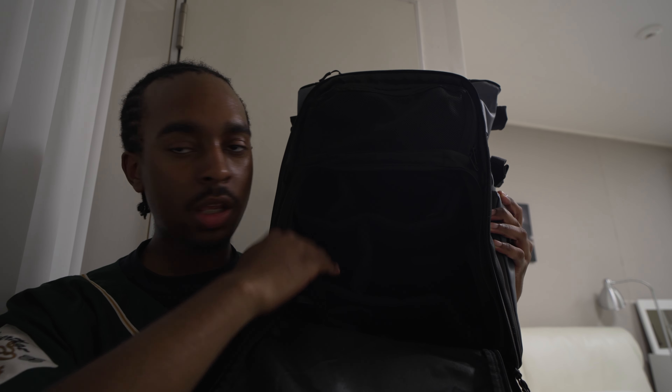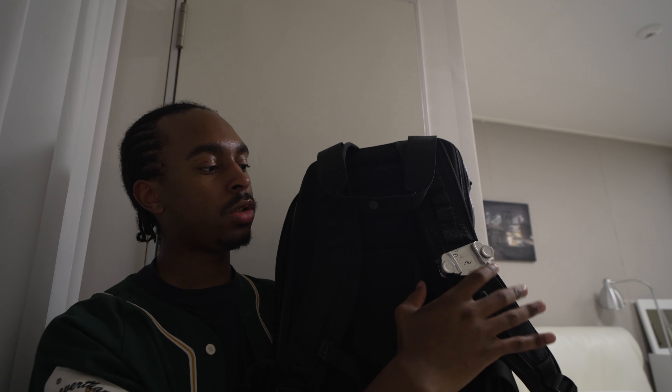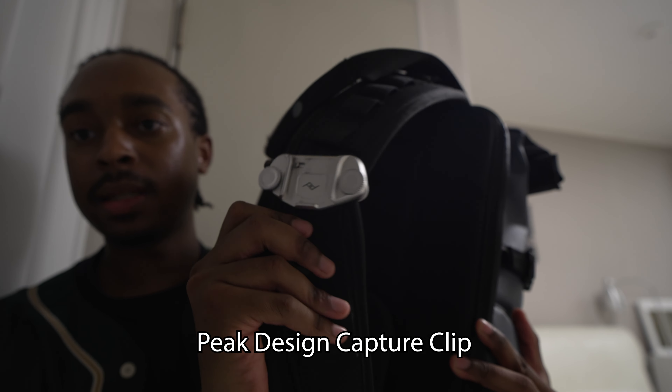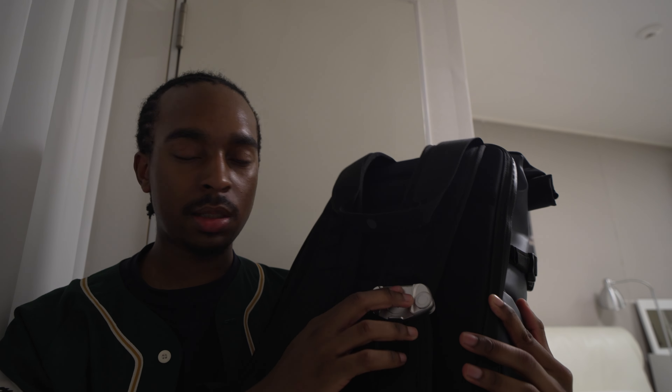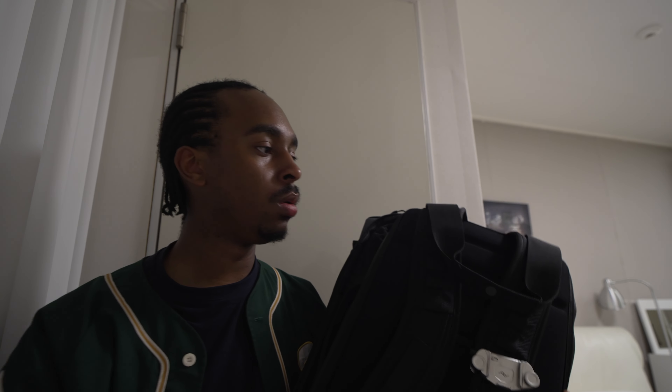Normally I put my A7 IV here with the 24-70 or 85mm attached, plus the GoPro chest mount, GoPro, and spare batteries. I also have a Peak Design clip — essential for any photographer. You attach it to your camera and backpack, then clip the camera on with the base plate. It gives you more freedom, lets you use both hands freely, and you don't have to lug the camera with a huge lens around all day.